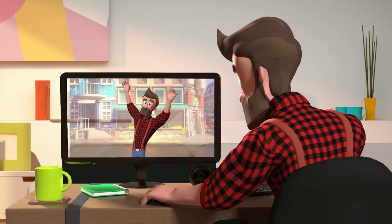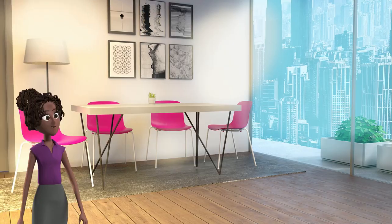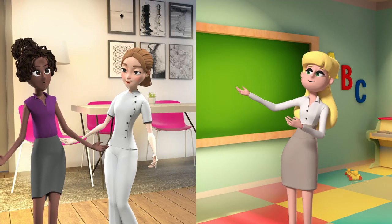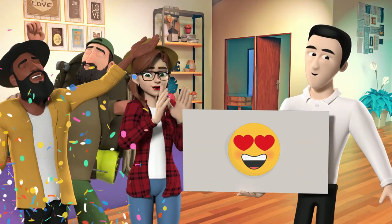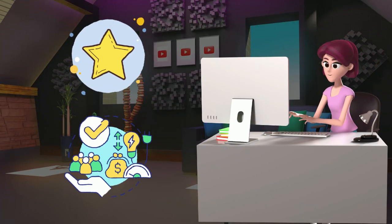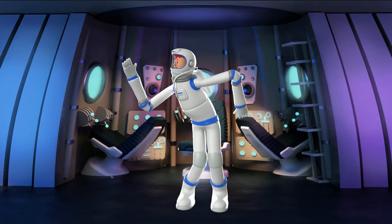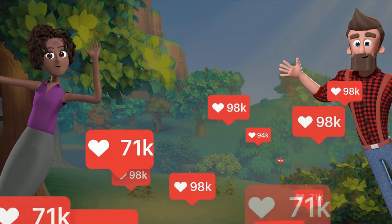Animated explainer videos are a valuable asset for businesses looking to boost their sales growth. These videos are engaging, informative, and provide a visual representation of a product or service, making it easier for potential customers to understand its features and benefits. They can be customized to suit the needs of different businesses and target audiences, ensuring that the content is relevant and effective.